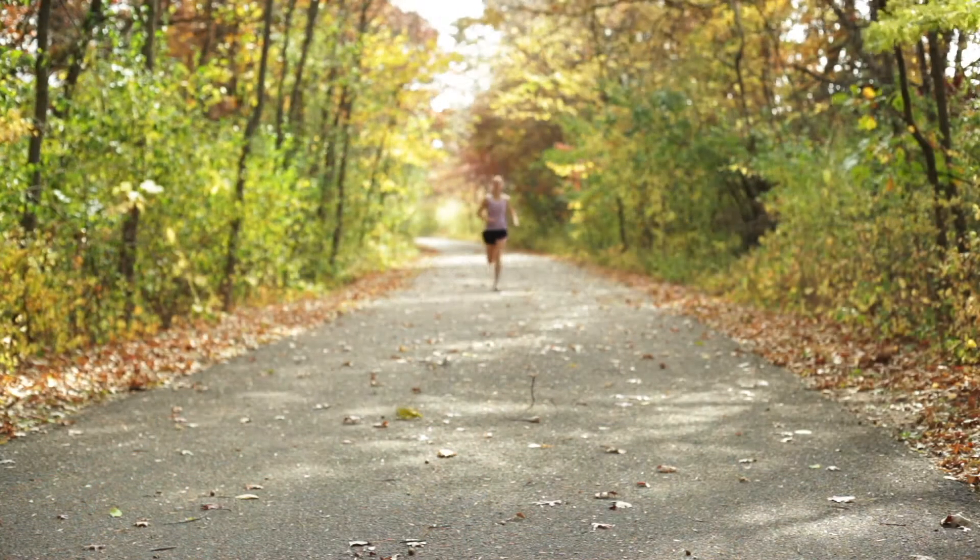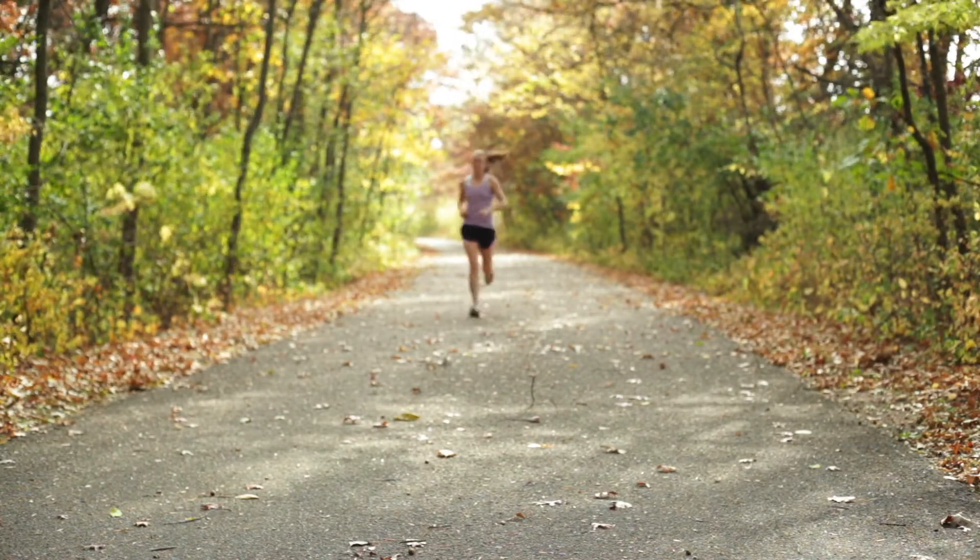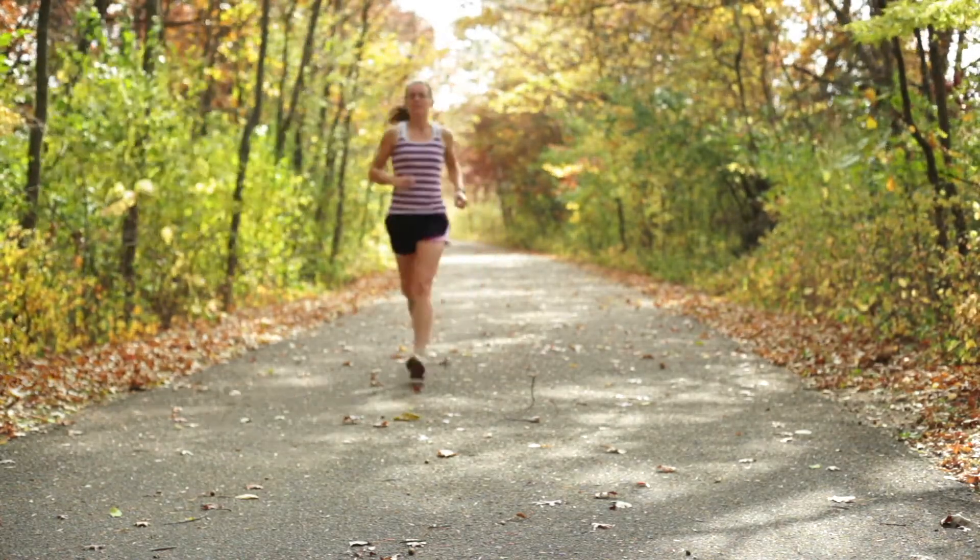Here are some ways that you can do that. One: exercise. It's recommended to do at least 30 minutes of exercise five times a week. Now you don't have to invest in a big gym membership — getting out walking around the block, getting up walking around the office, taking the stairs instead of the elevator all count as exercise.